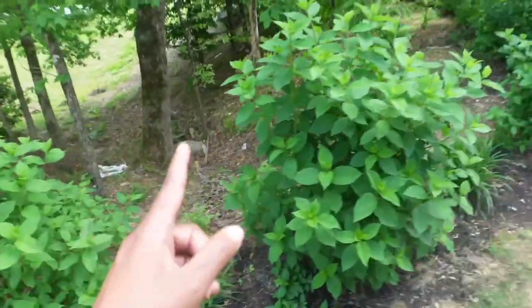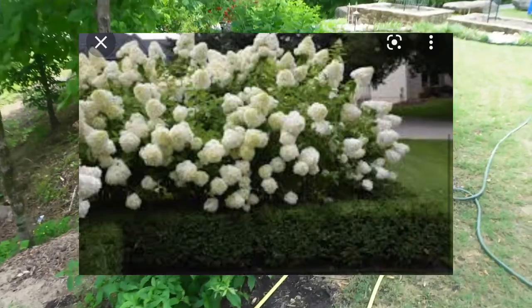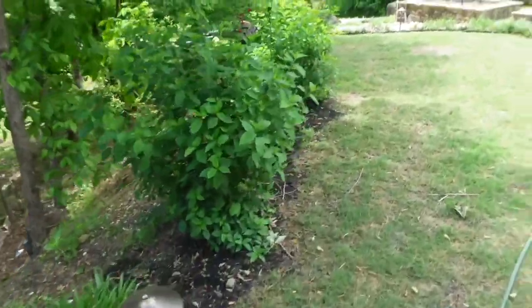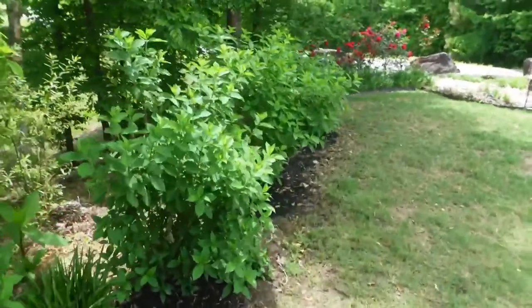Right here we have hydrangeas — limelight. As you all can tell, I'm in love with limelight. They are my most favorite plant ever. I love hydrangeas.